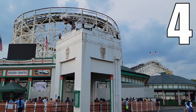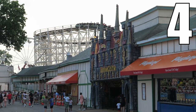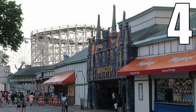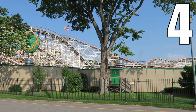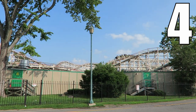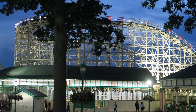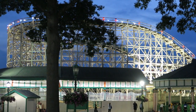But the ride itself is underwhelming. While it's pretty smooth, the Morgan trains just don't navigate the layout with enough speed. The ride has no laterals and barely any airtime — you get just one strong pop in the back and another strong pop in the front. All the dead spots in this layout make it a bit dull for a seasoned coaster enthusiast, but this clearly is a crowd pleaser for the families visiting Playland.